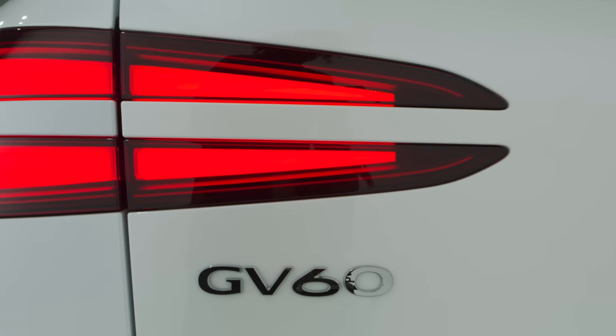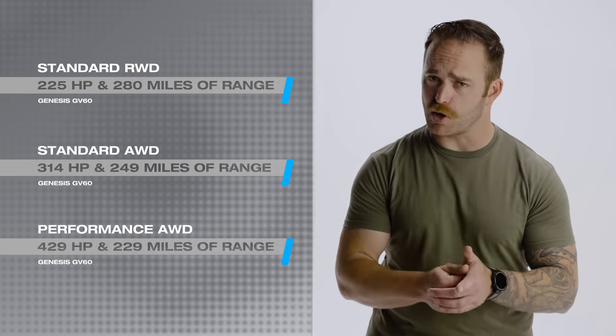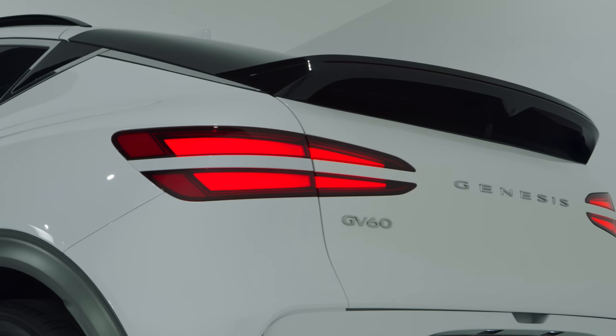You get a choice between rear-wheel drive, all-wheel drive, or performance all-wheel drive. According to Genesis' horsepower claims and range estimates: rear-wheel drive gets 225 horsepower and 280 miles of range; all-wheel drive gets 314 horsepower and 249 miles of range; performance all-wheel drive gets 429 horsepower and 229 miles of range. All of these models get a 77.4 kilowatt-hour battery pack and an electronic limited-slip differential. You also get a boost mode for 10-second bursts of extra juice, and a drift mode that Genesis calls athletic driving.